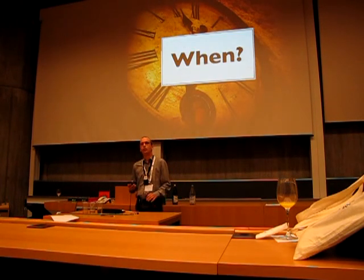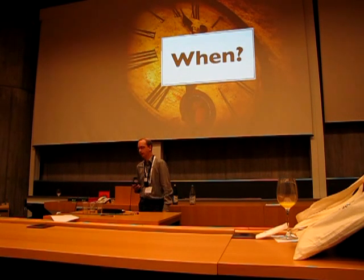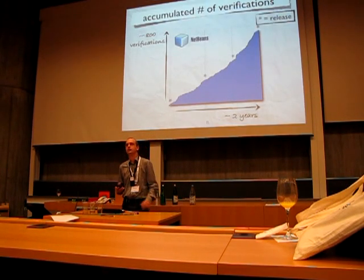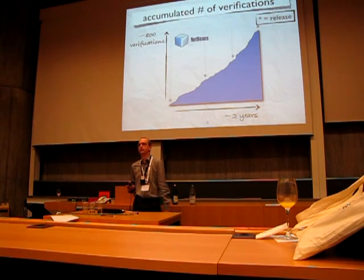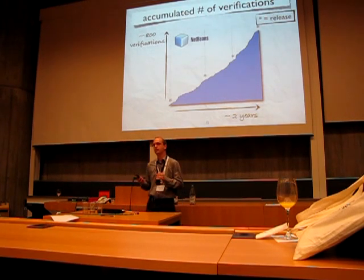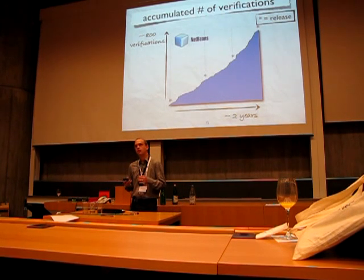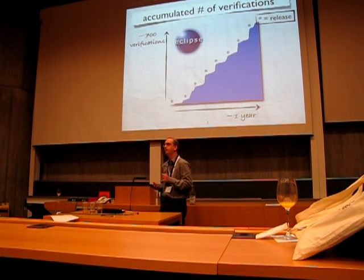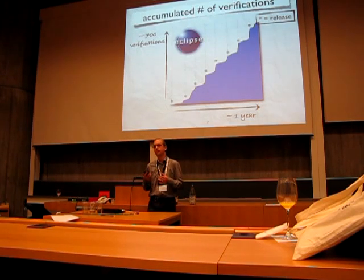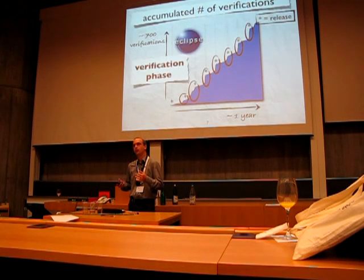When are bug fixes verified in these projects? We plotted the accumulated number of bug verifications over time. In the case of NetBeans, the verification rate is almost constant, meaning that bug fixes are verified all the time. For Eclipse platform, however, verifications are much more frequent just before a release, which suggests that there is a verification phase in Eclipse's process.